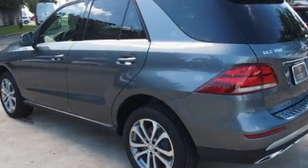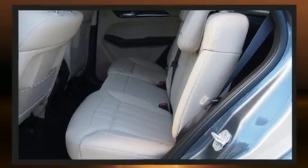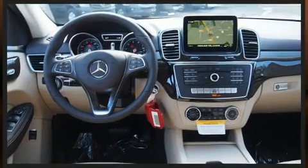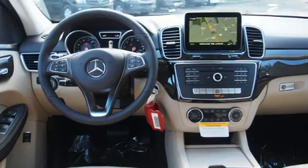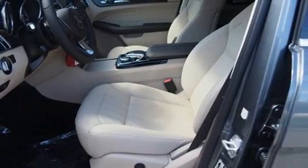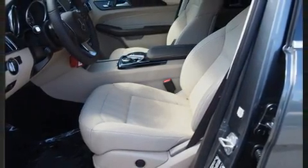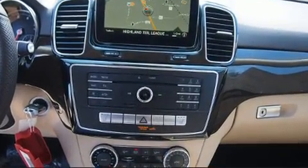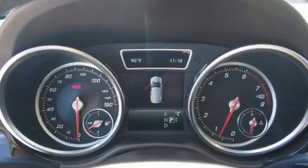Mercedes-Benz prioritized practicality, efficiency, and style by including a built-in garage door transmitter, an automatic dimming rearview mirror, heated seats, a power rear cargo door, remote keyless entry, and power seats.